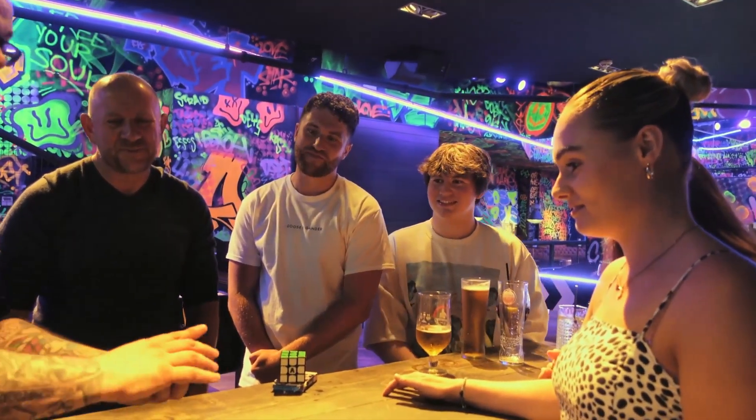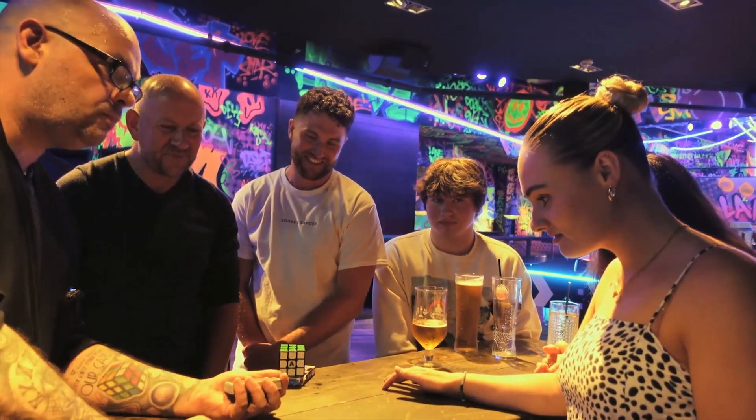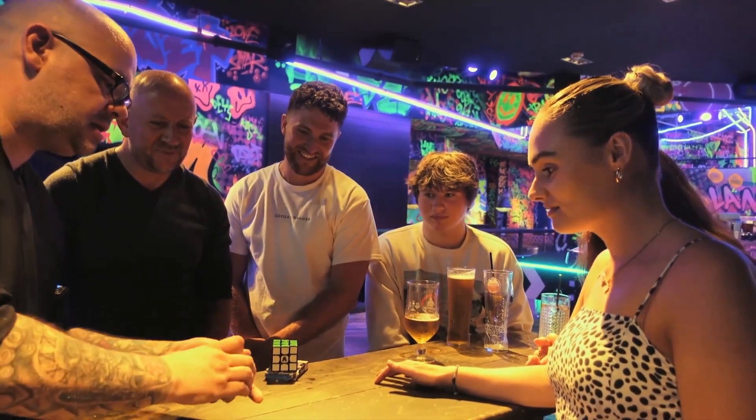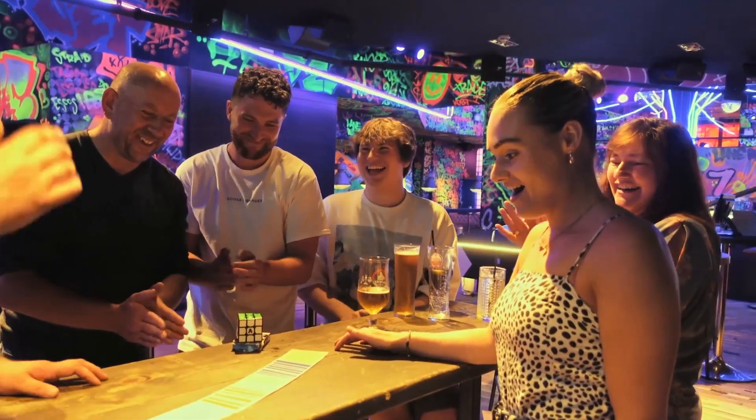The cards were mixed up — let me see if I can do the same thing with these. One, two, three. And that, I think, is nothing short of an absolute miracle.